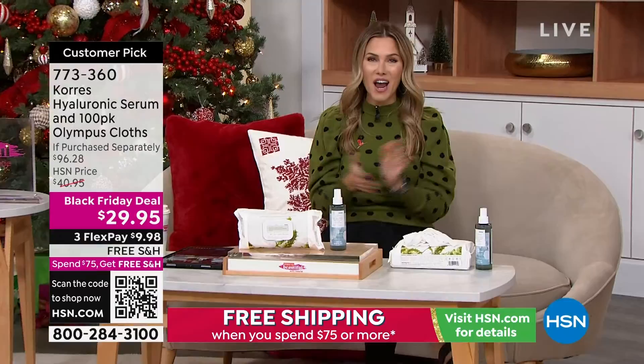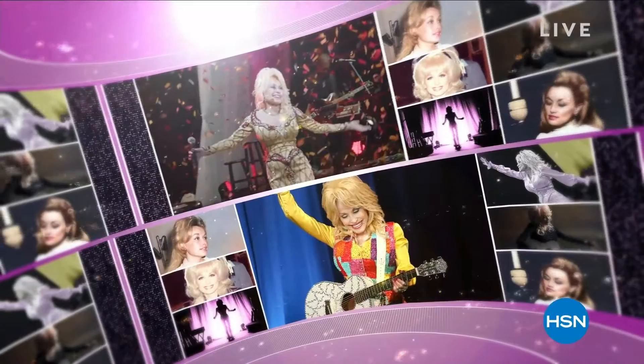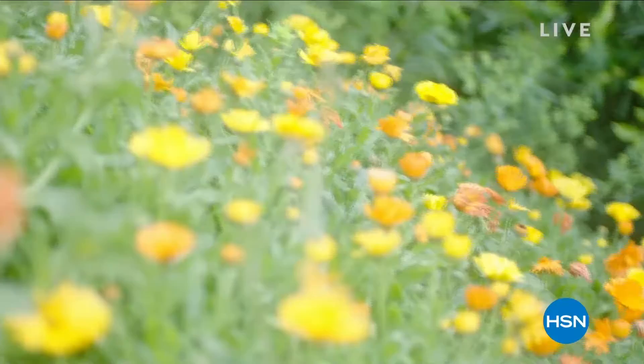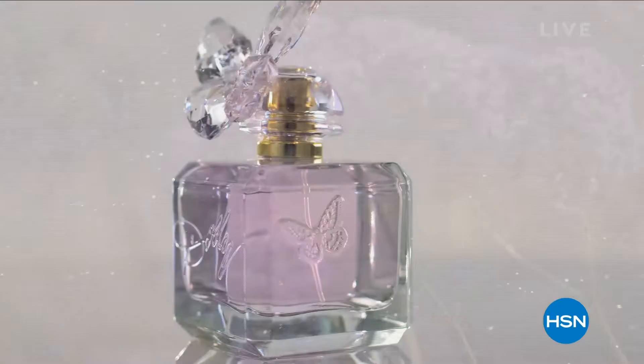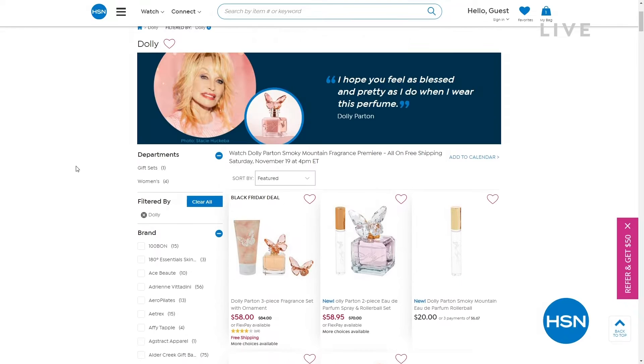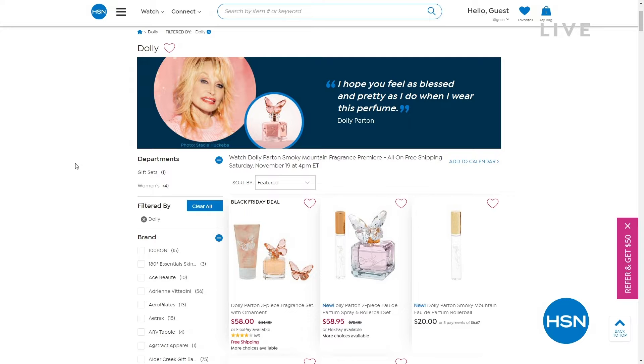I wanted to let you know — have you heard that music legend Dolly Parton is coming back to HSN with the premiere of her new fragrance, Smoky Mountain, inspired by the wonderful stories from Dolly's front porch, straight from the Smoky Mountains to our hearts? Join Dolly Parton live on HSN November 19th and 20th for the premiere of her brand new fragrance, Smoky Mountain. Or better yet, go to hsn.com and you can buy it today. It's not every day that she gets to hang out with us on HSN, so take advantage of seeing her on the 19th and the 20th.